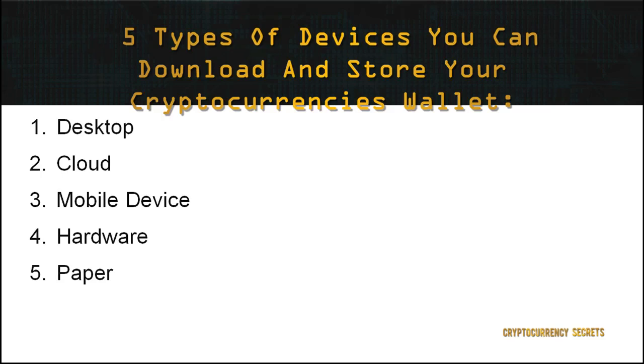We've already discussed the platforms where you can hold your cryptocurrencies. As mentioned previously, the wallets can be stored in different devices. There are five types of devices where you can download and store your wallets: 1. Desktop, 2. Cloud, 3. Mobile Devices, 4. Hardware, 5. Paper.